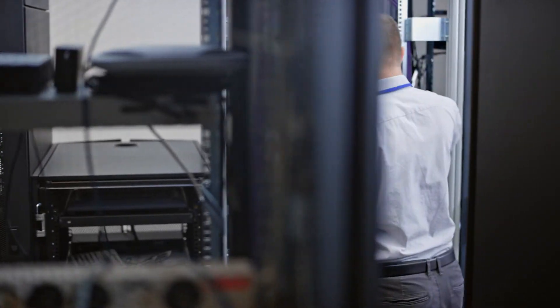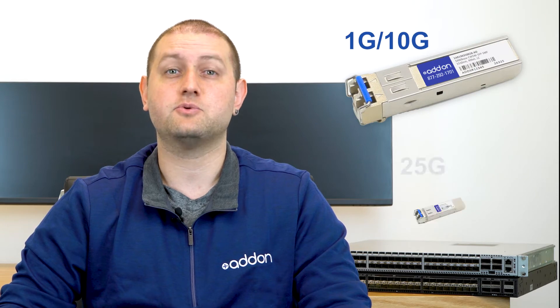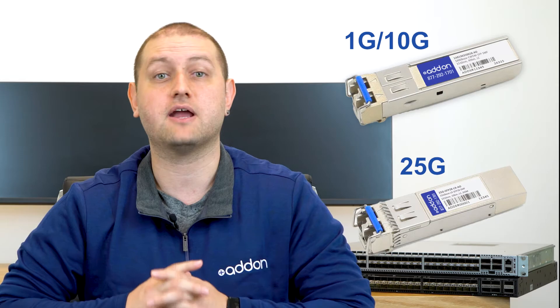Hey guys, Dan from Adon here. There's no question that data demands are growing at a dramatic rate for both enterprises and data centers. Organizations will continue to migrate from 1GB, 10GB architectures to 25GB fiber optics, which is the foundation of the modern fiber network.